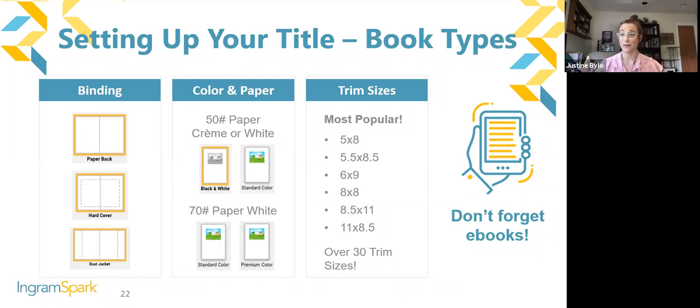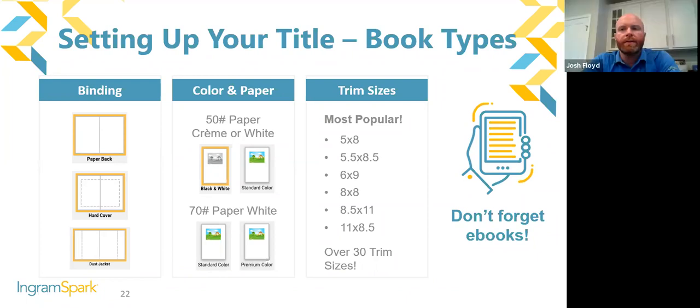These options determine the print price: the binding type, the color (black and white or color interior), and the trim size (small, large, or square), plus the page count, are what really attribute to the print cost per unit. Whether it's matte or gloss does not change the price. The paper type also does not change the price as much as whether it's color or black and white. Matte vs. white are more aesthetic choices. In the printing and shipping calculator you'll see all those options.